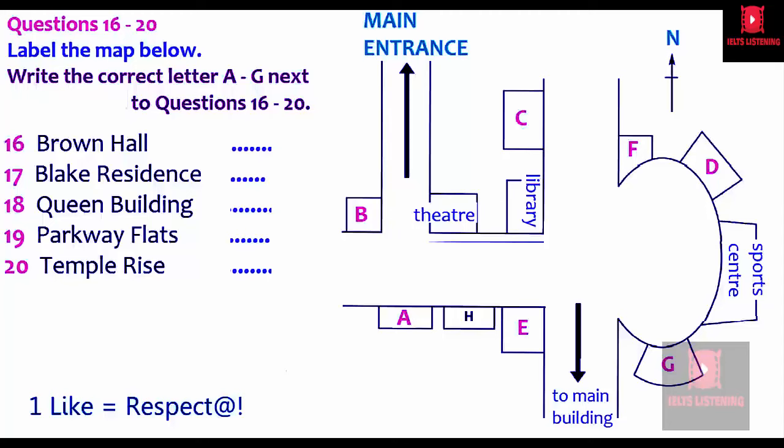That is the end of Part Two. You now have half a minute to check your answers.